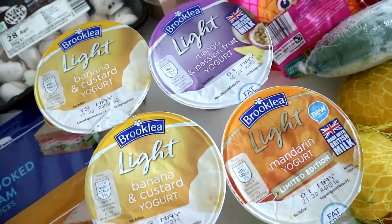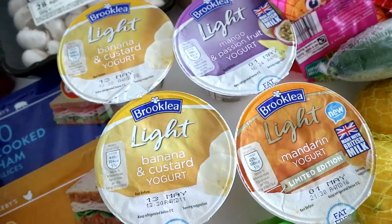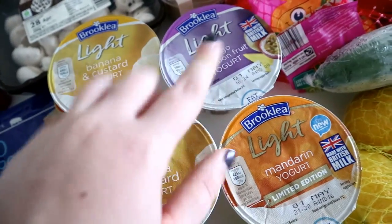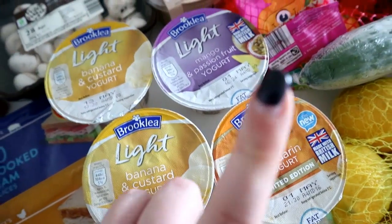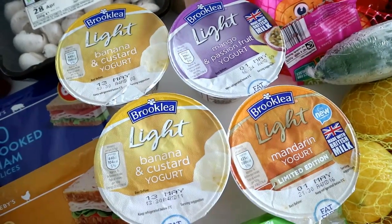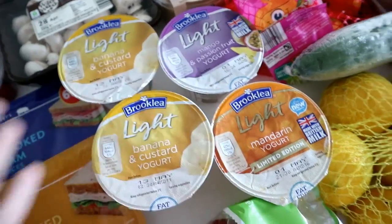We've got the Brooklea yoghurts — the knock-offs of Muller Light. They aren't all syn-free, which is really disappointing. I know the banana and custard, which is my favourite, is half a syn. I need to double-check the syn values on these other two flavours. It's such a shame they're not all syn-free because they are so much cheaper than Muller Light, but for half a syn I don't mind these ones.